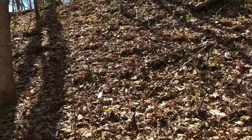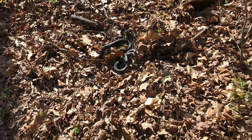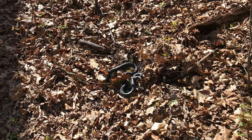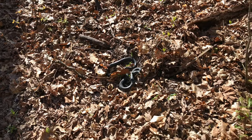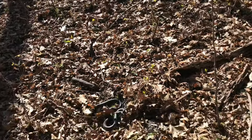I found him up here on this hill and he's not going to move because he wants to fight me — he thinks I'm going to eat him. So I'm just going to leave him here and continue on my way, and he'll eventually scurry off back into the woods.